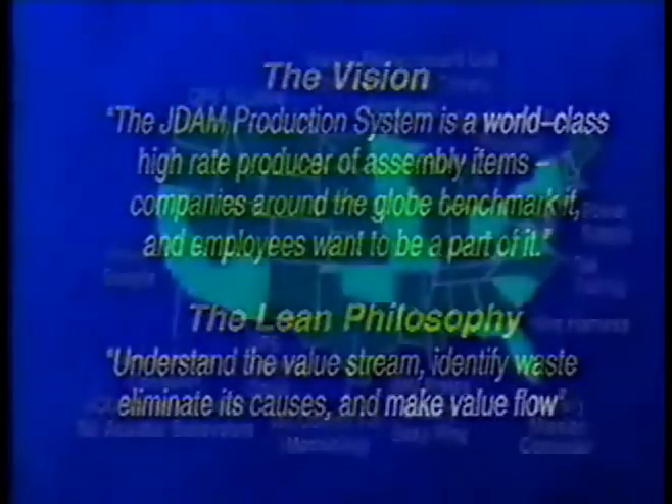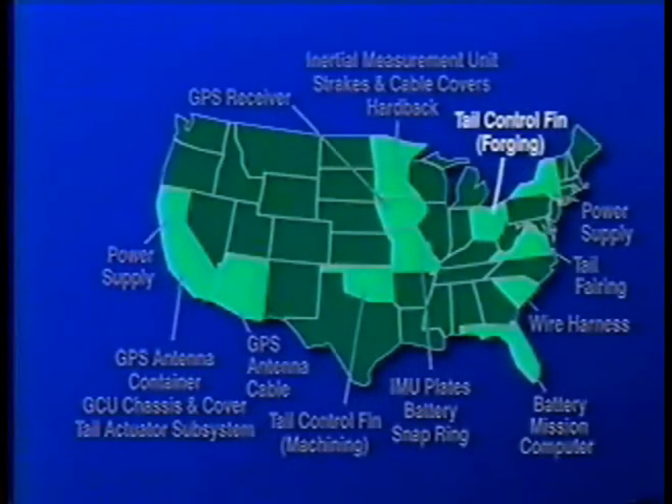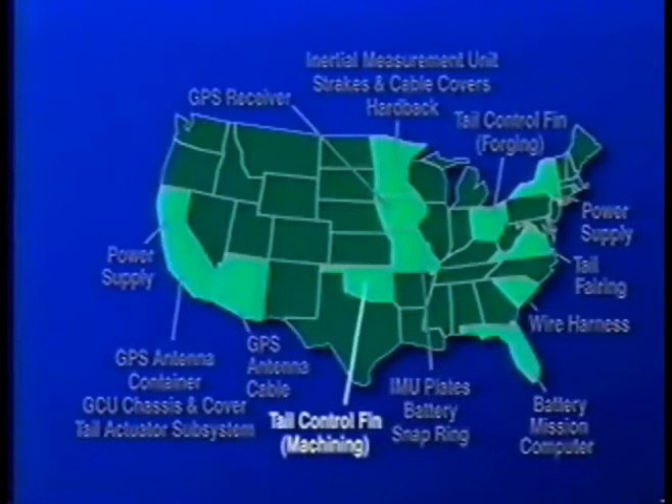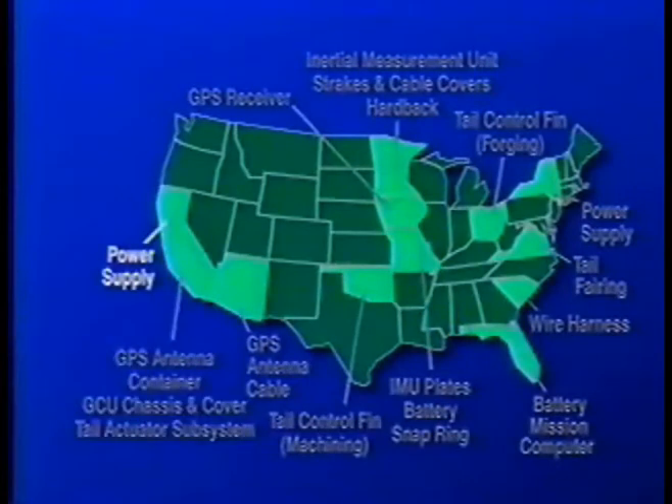Supplier performance is the heart of the J-DAM production system. As production rates increase, part shipment frequencies will increase to maintain low inventory positions. On-time delivery of quality parts will become the key to success.